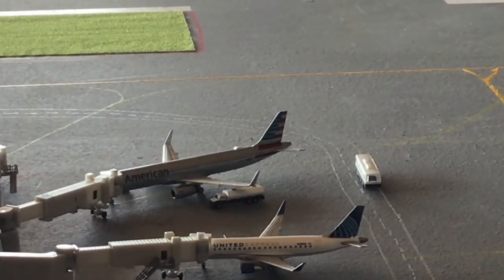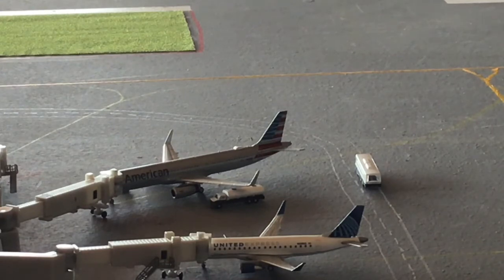At the top there is another American A321 with sharklets, flying out to Miami after arrival from Charlotte. Below him is a United Express E175 that has come in from Denver and is heading back out to Denver.